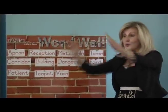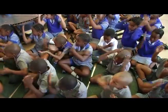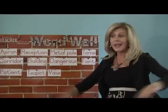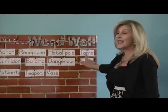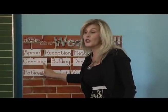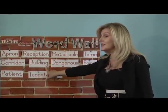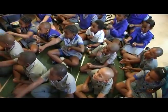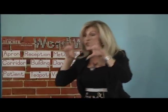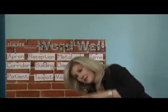I want to see: reception — class repeats 'reception'. Metal pole — class repeats 'metal pole'. Time — class repeats 'time'. Corridor — class repeats 'corridor'. Building — class repeats 'building'. Dangerous — class repeats 'dangerous'. Faint — class repeats 'faint'.